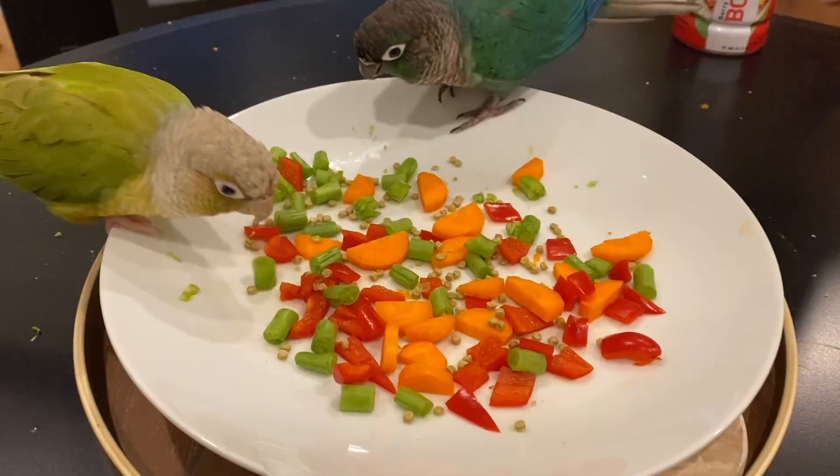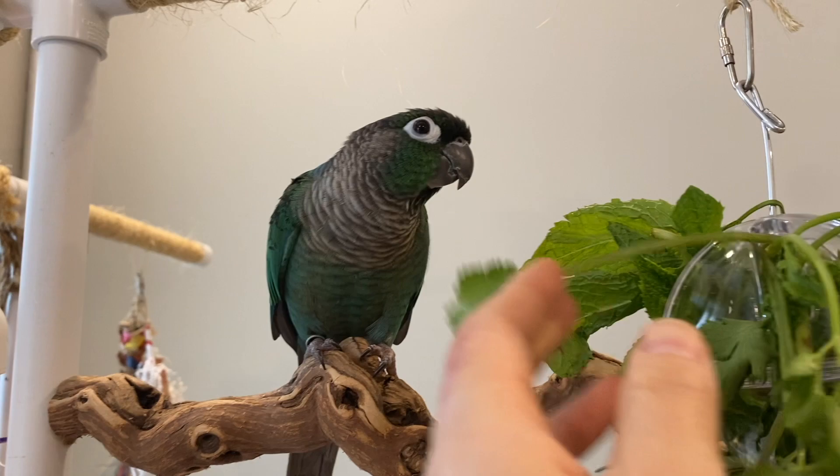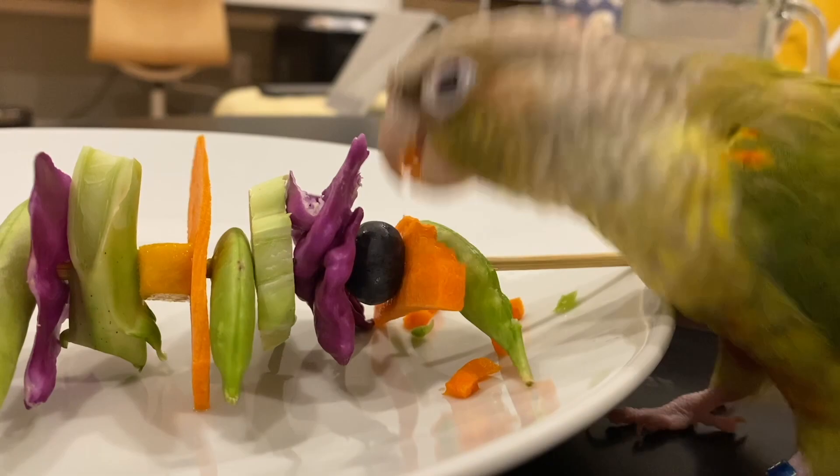Most of the time the reason why birds don't eat vegetables is because the owner never tries at all, or they give up too easily when it seems too hard. You want to be as creative as you can, and as long as you keep trying you'll find a way that works for your birds.